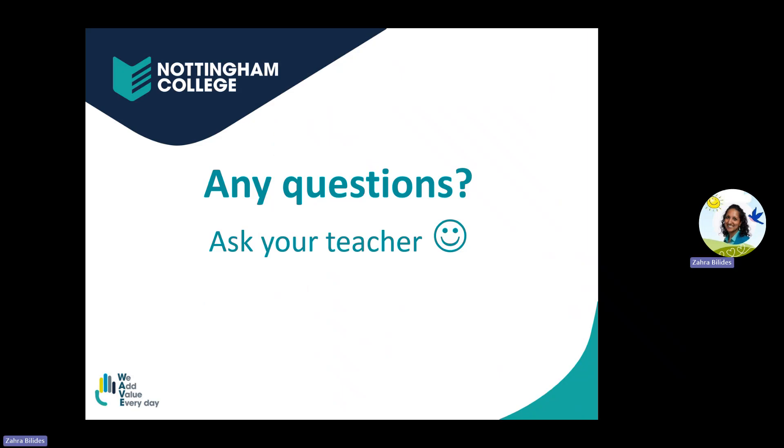If you have any questions, ask your teacher and they'll be happy to help. We hope you enjoy this short course.